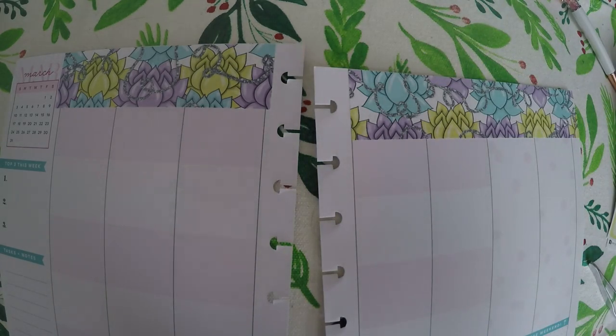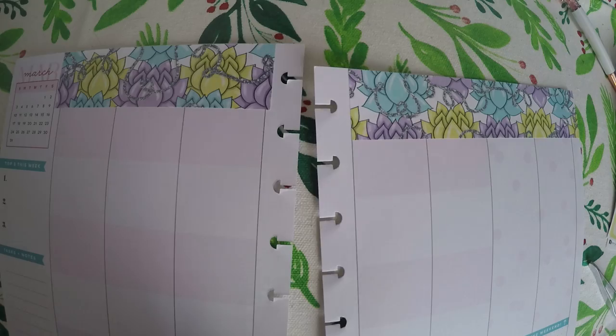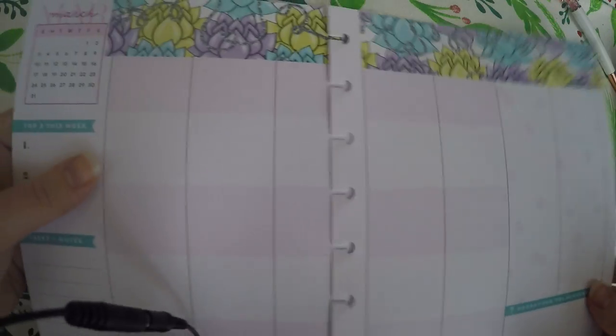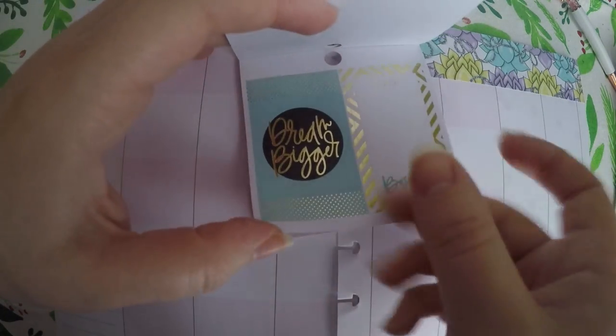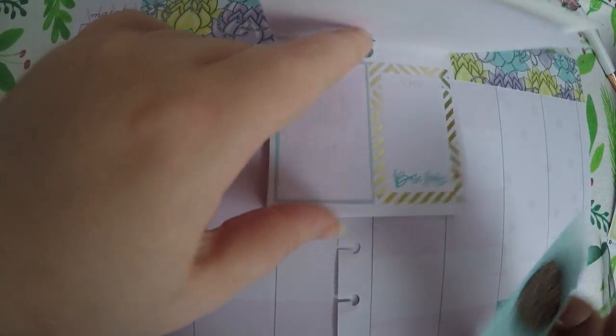Now, I don't have any full boxes to decorate this, but I do have this cute little sticker pad here from Mambi, and I figured maybe I could find some stickers from it that I would like to use. I think we will pull this one, because it kind of matches the colors.